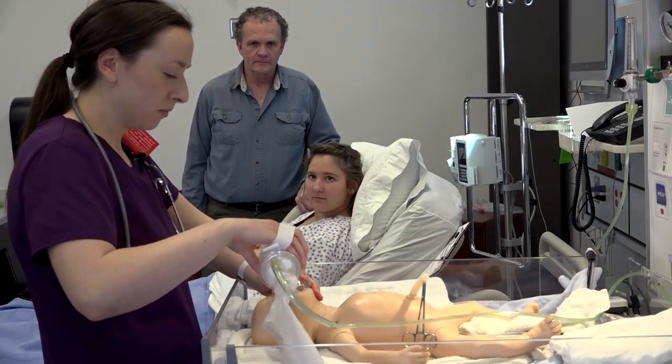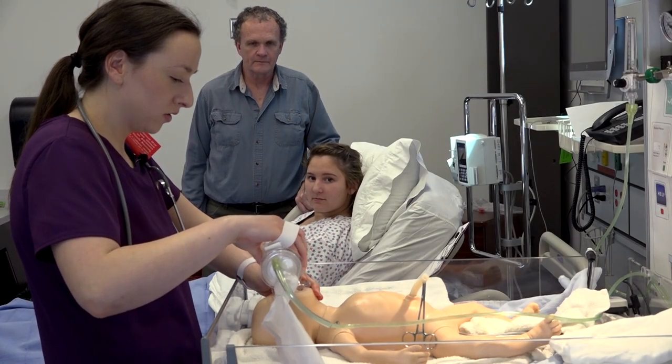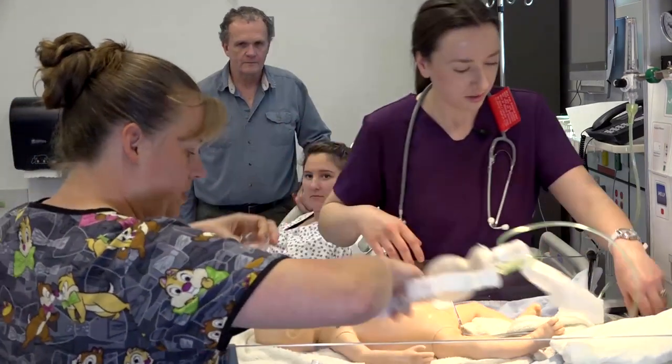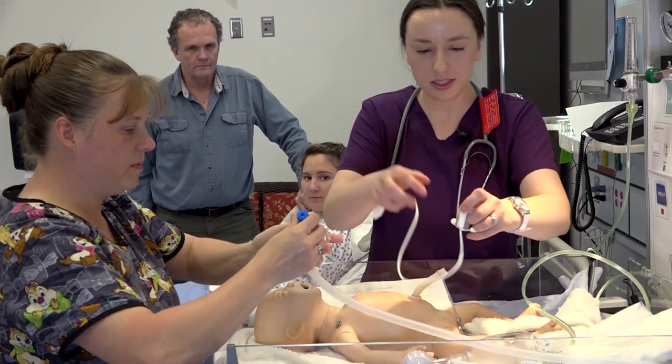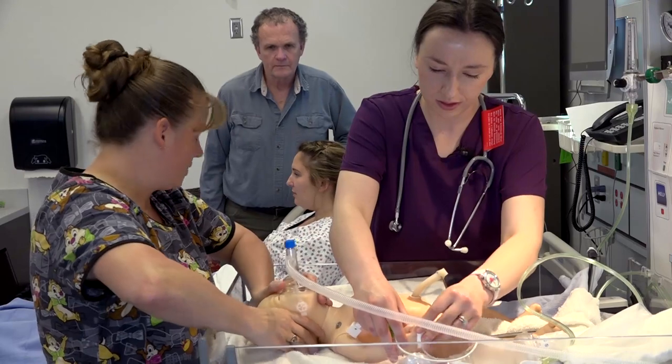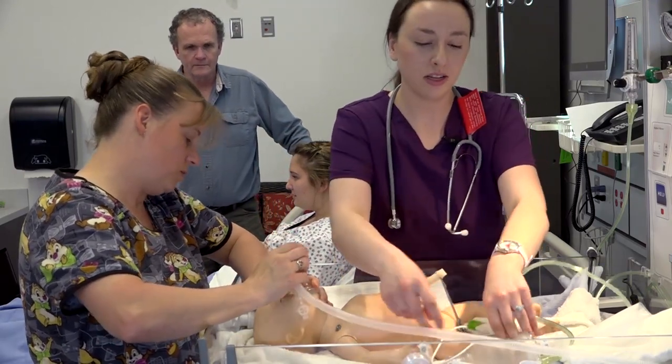Breathe, two, three. Breathe, two, three. Hi Michelle and Jenna, I'm the respiratory therapist, I'll take over. I'm going to set up the neopause and the pulse ox. Are you going to be okay? Breathe, two, three. Pulse ox on.